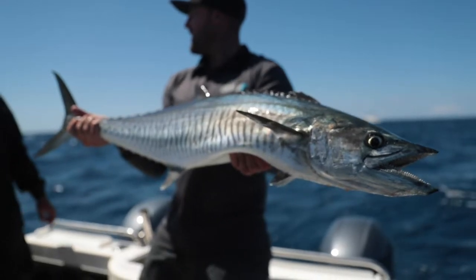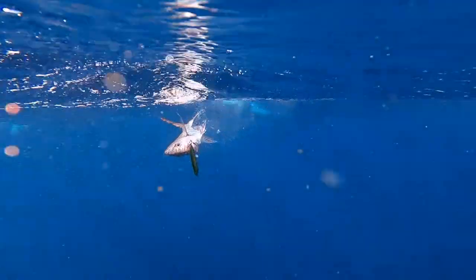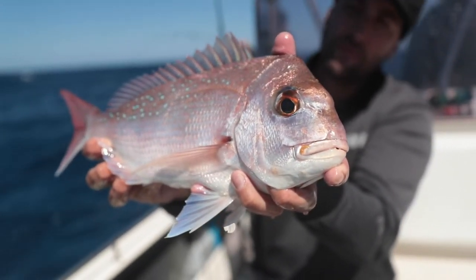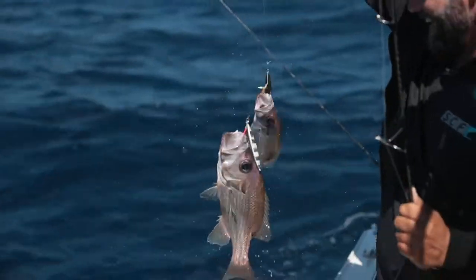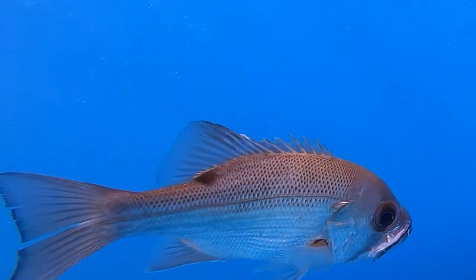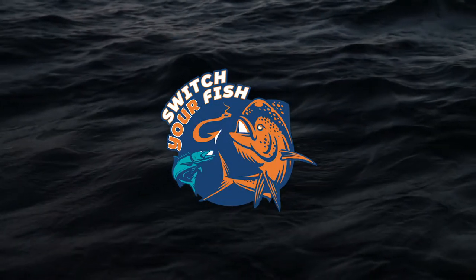These are just a few of the alternative species you guys can target — another great one's cobia. We are super passionate about this project, so do your part. Help us protect the future of the snapper and pearl perch fishery by making some changes, challenging yourselves and switching your fish. If you'd like to find out more information, go to www.switcherfish.com.au